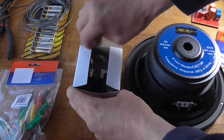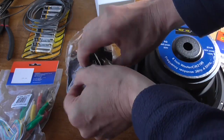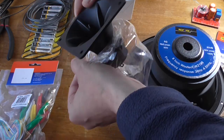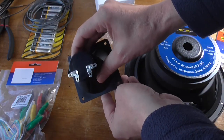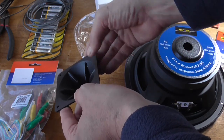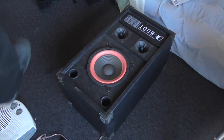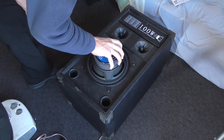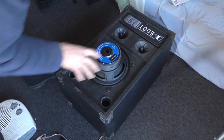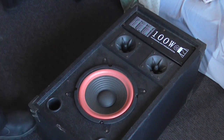Okay, opening the tweeter now. As we can see it looks similar, but it actually looks better quality than the one that's already in it. So there's the tweeter. The most obvious thing to do is make sure the drivers are going to fit. The outer ring of the woofer may be a bit bigger but it should fit in there. The tweeter is a perfect match.